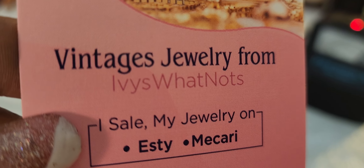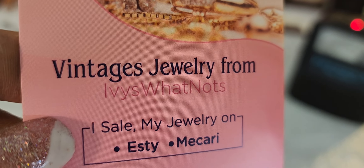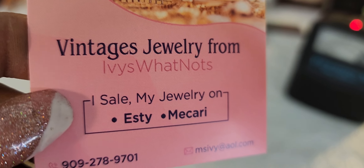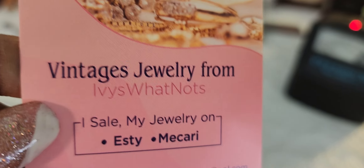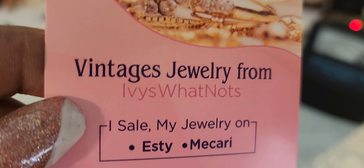Hello everyone, it's Ivy Carol with Ivy Carol's Realty Services. Oh wait, I went out of business. It's not Ivy Carol's Realty Service anymore. It's Vintage Jewelry from Ivy's Whatnots. So Jewelry from Ivy's Whatnot will present to you some jewelry.